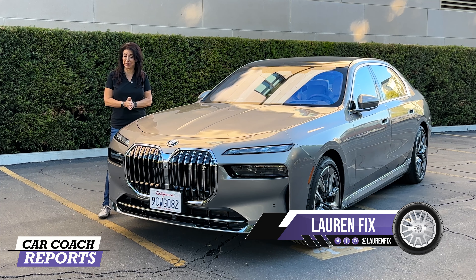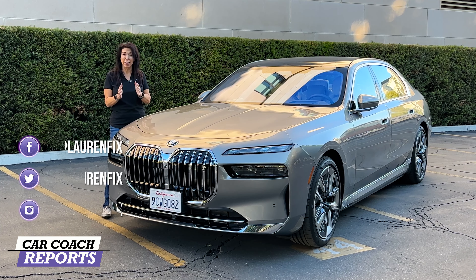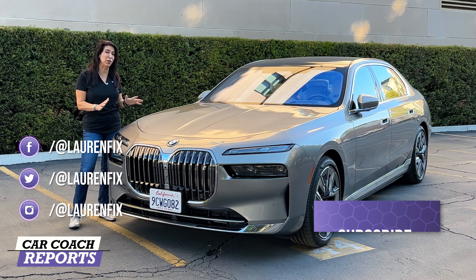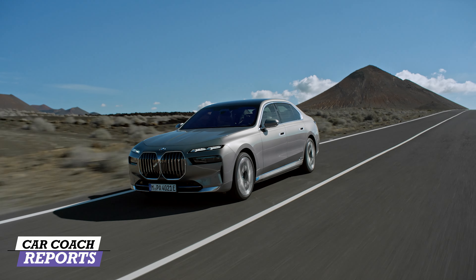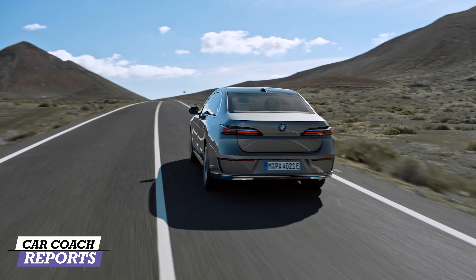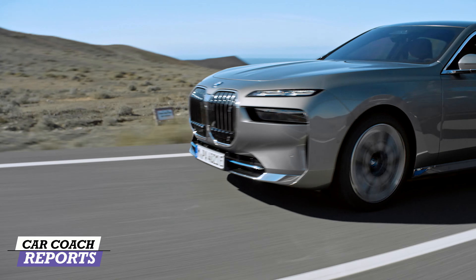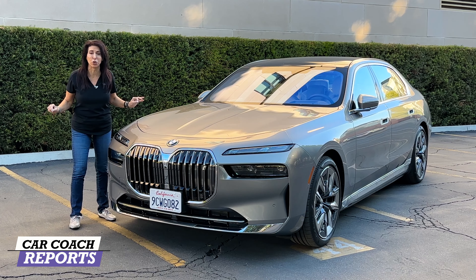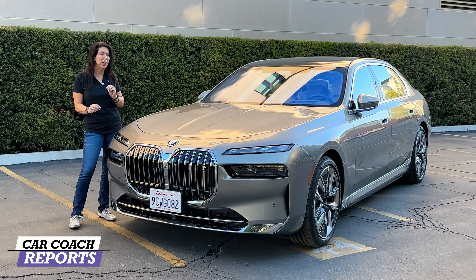Welcome back to the channel, I'm Lauren Fix, and this is the 2023 BMW i7. This is not a gasoline powered car — it is an ultra luxury sedan that is 100% electric, and it will blow your mind how impressive this vehicle is. It is at the absolute premium level of sedans, and if you want to impress your friends, this is the vehicle. I'm not impressed too easily when it comes to vehicles — we've literally seen everything — and this was impressive from the moment you opened the door.